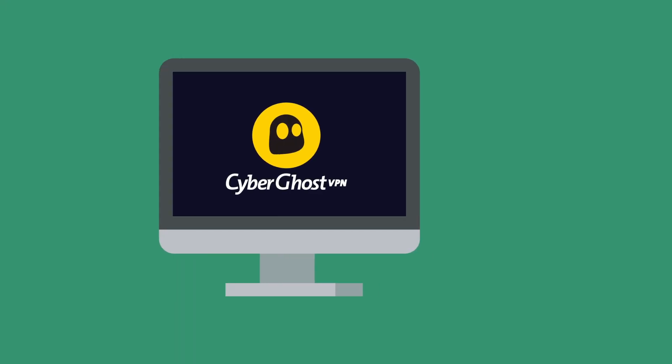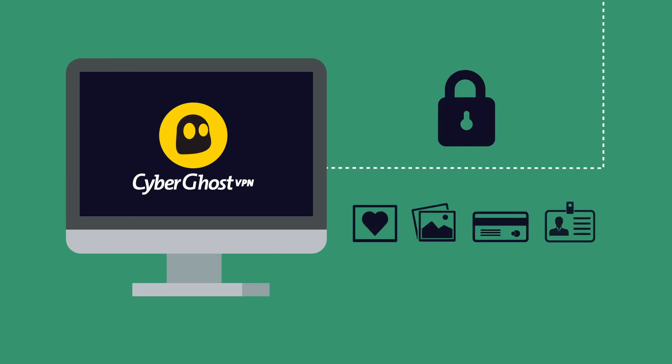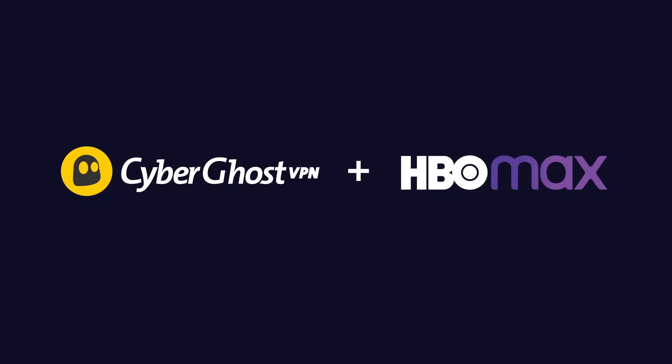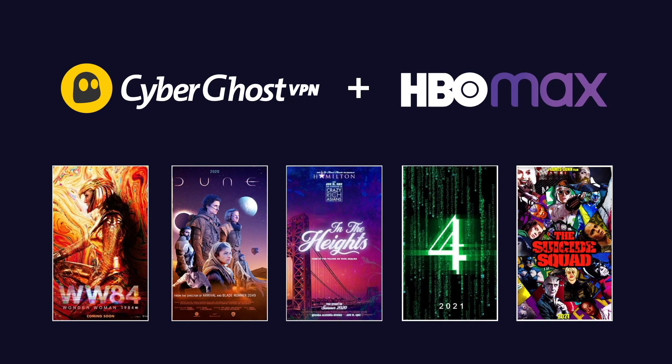And the best part is that CyberGhost VPN also offers top online security by protecting your sensitive data and making you totally anonymous online. So give CyberGhost VPN a try. Stay safe, and don't miss out on any new movies coming out.